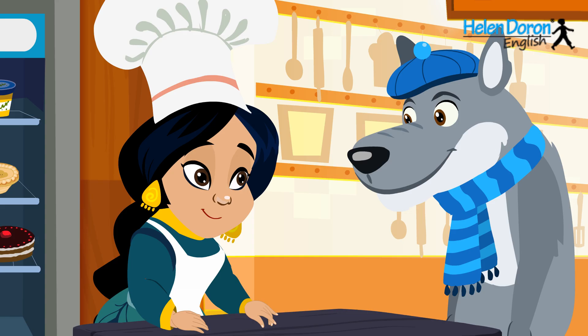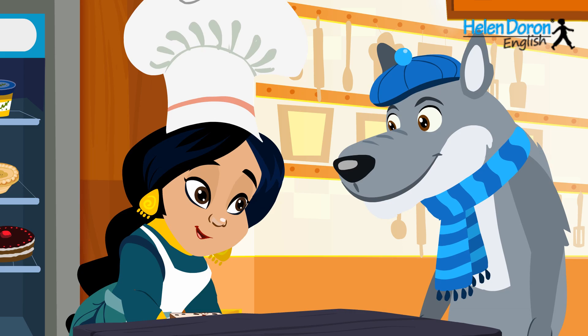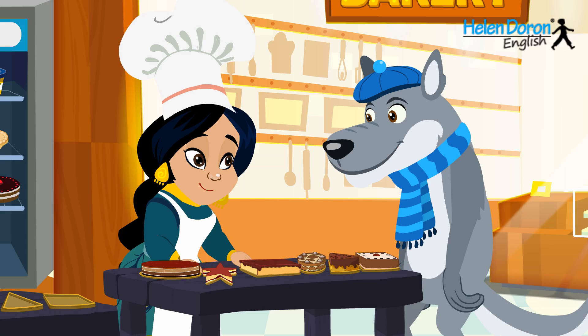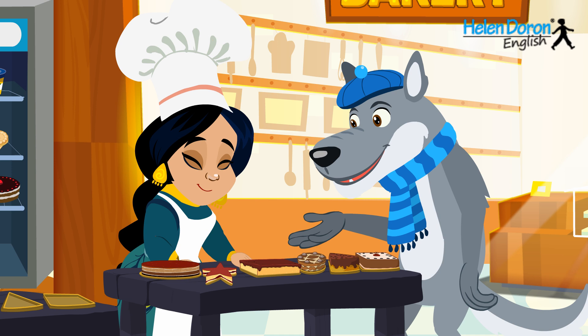We need a birthday cake, please. Oh, let's see. We have cakes the shape of a square, triangle, circle, rectangle, star and oval.